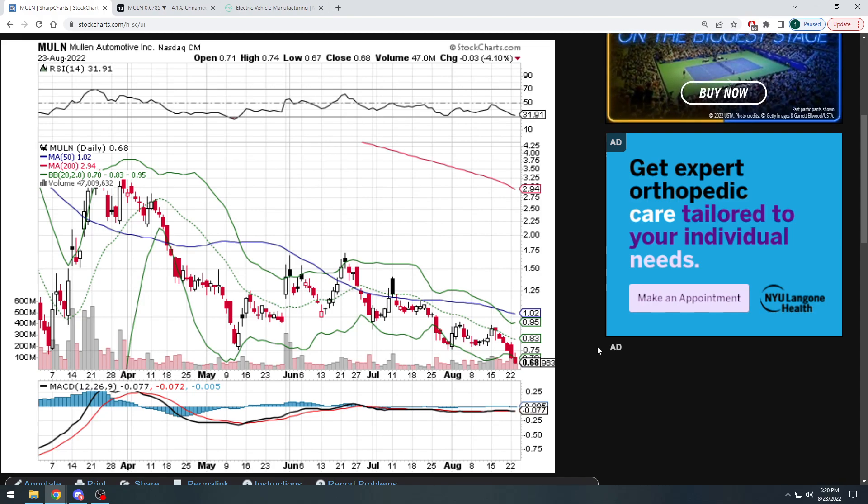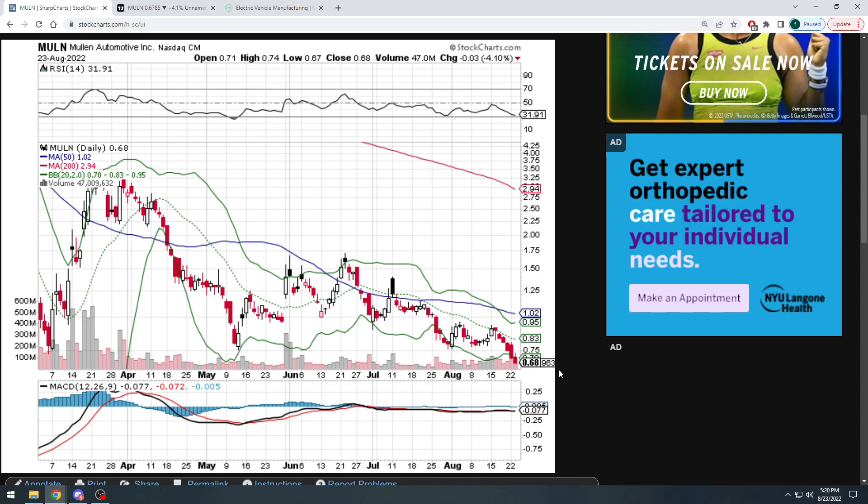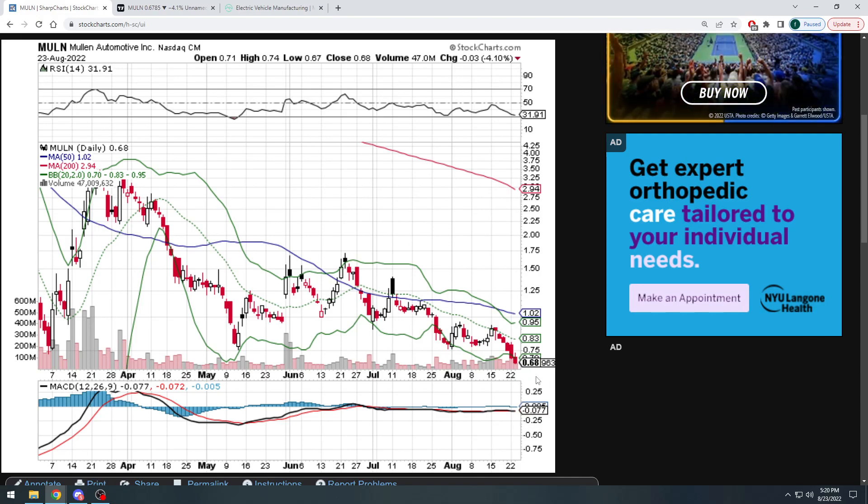Right now the stock closed at $0.68 a share and in my opinion I do think it's going to pull back here in the short term. We might potentially see a little bit of a rally and a U-turn in the next couple of months, but after that I do think it is going to continue to sell off, and we'll look at why.